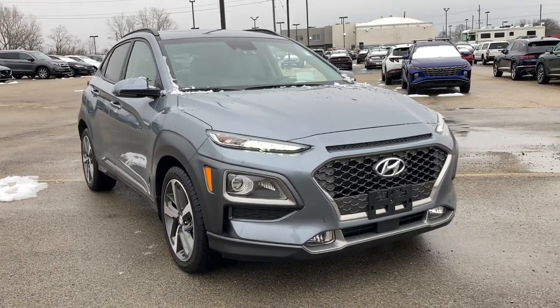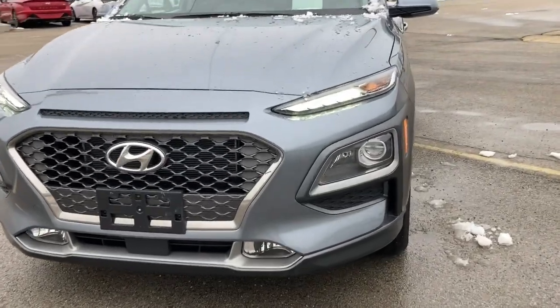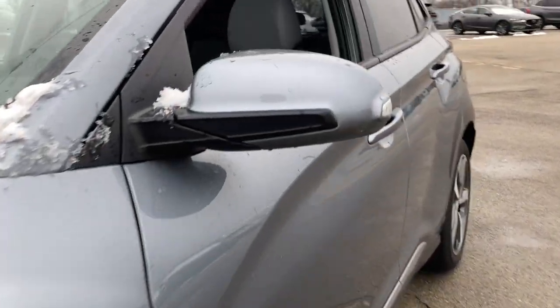Take a moment to check out the 2019 Hyundai Kona. With less than 10,000 miles on the odometer, this vehicle provides excellent value.